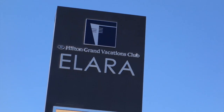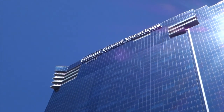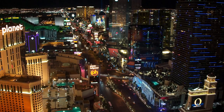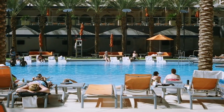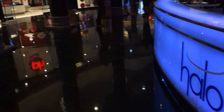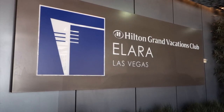Hi, this is David from SellingTimeshares.net, and welcome to Hilton Grand Vacation Club's Elara, located in fabulous Las Vegas, Nevada. This property features an impeccable location mixed with some of the most luxurious accommodations on the Strip. In this video we'll be touring the property and showing you a studio as well as a two-bedroom villa. So let's get started by taking a look around the property.